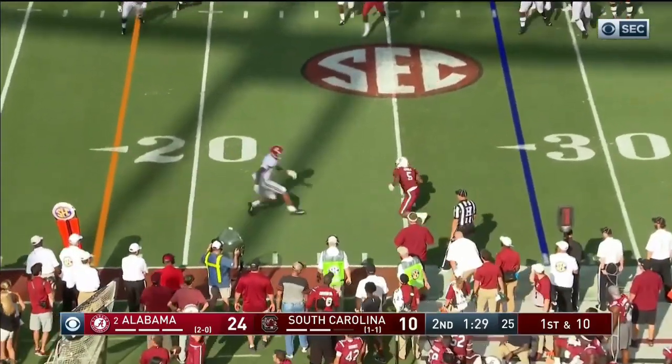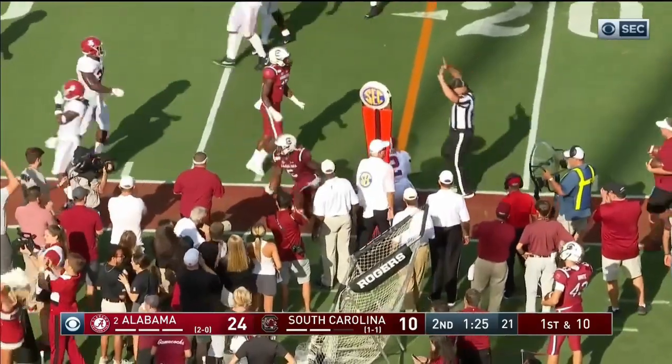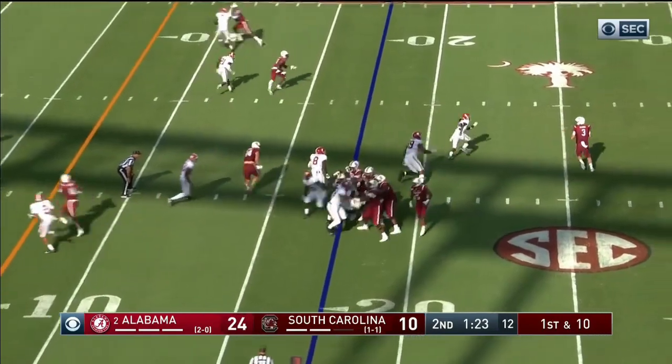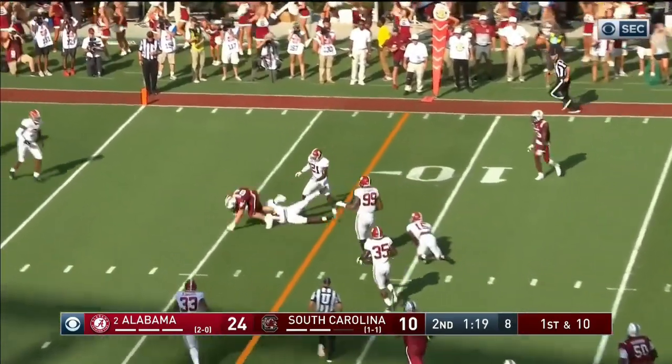Alinsky comes up, complete. Rico Dowdle — button for extra yardage and a first down. Alinsky's coming off the corner. Alinsky's got a guy in his face and he still threw it to the tight end. Another first down.